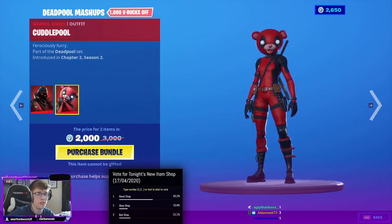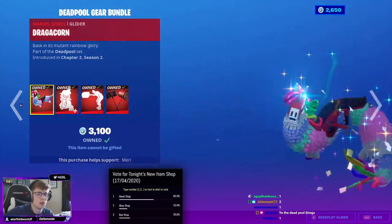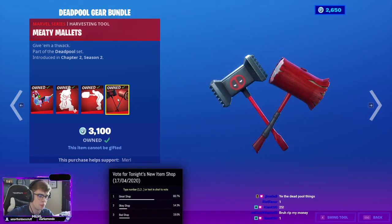The Deadpool mashups are back — Ravenpool and Cuddlepool. Dragacorn. Scrutiny Moth. Chimichanga. And the Meaty Mallets.